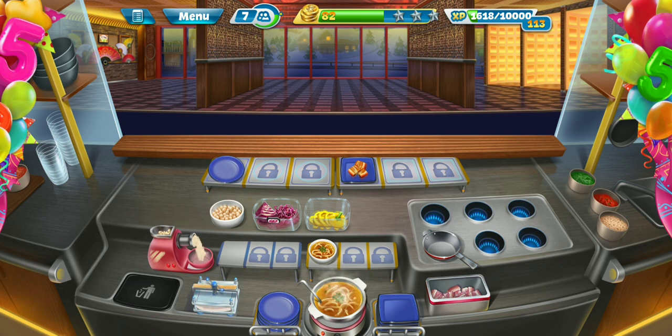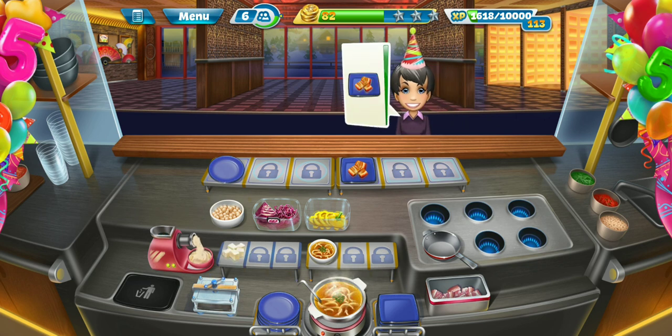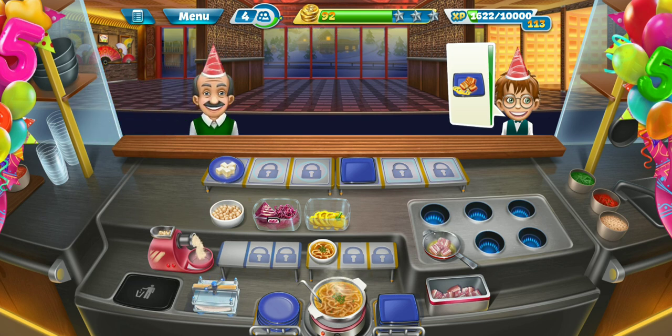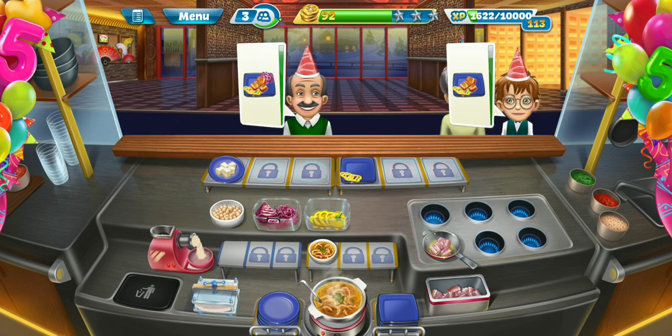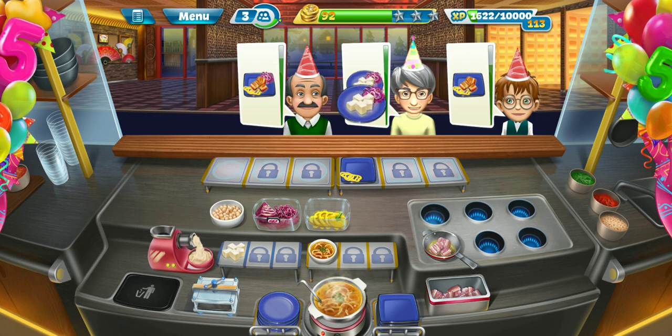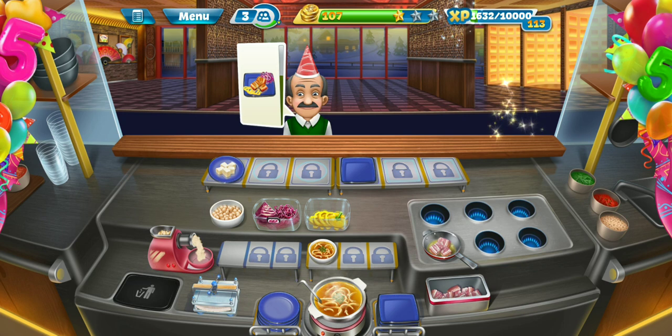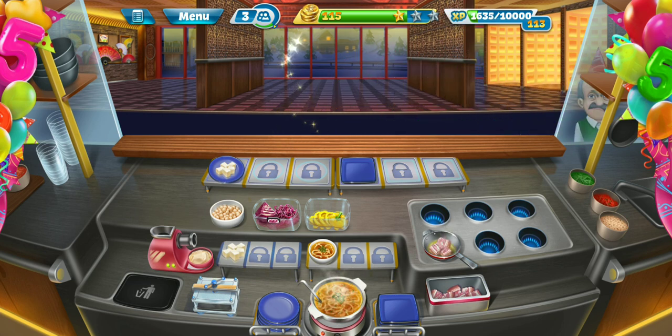All right, seven more customers to go. All right, just three more customers.